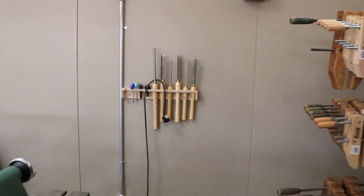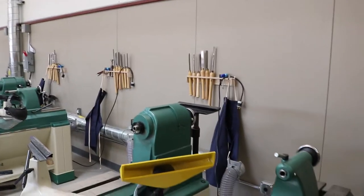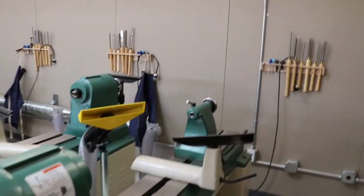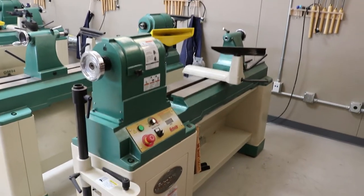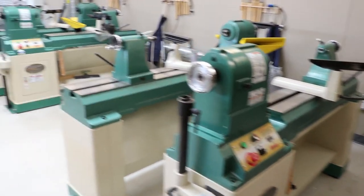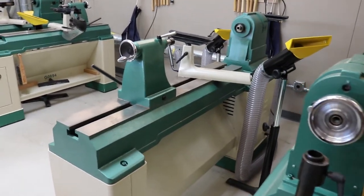Then we get over into the lathe section. We've got a number of our carving tools all up on the wall. I just got this set up so if my grandsons come in they can have their own lathe. As you can see these are pretty good sized lathes.